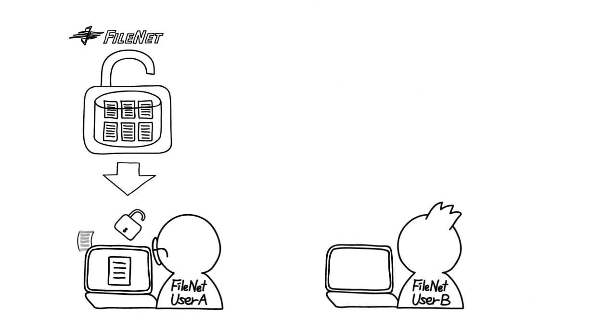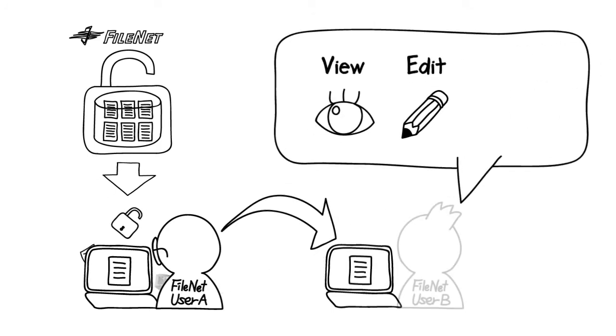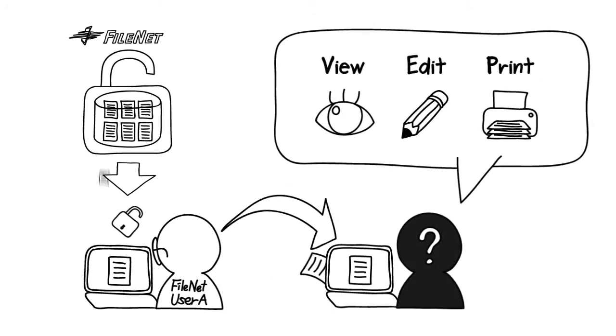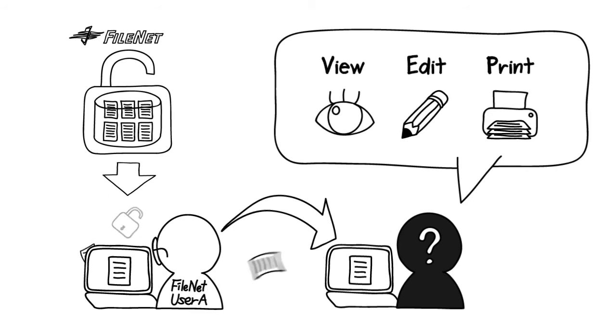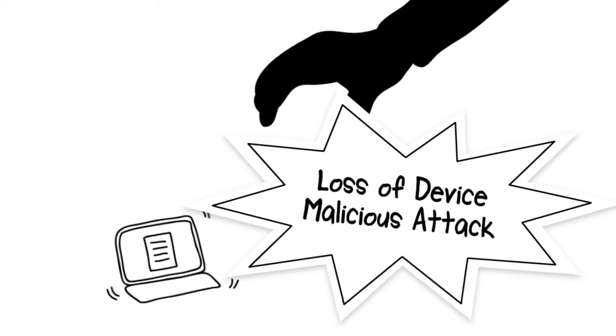The documents can also be sent to any user, and they can access the documents with no restriction. The same applies when the documents are accidentally or intentionally sent out to unauthorized users. Data loss can also occur when someone loses a device or through malicious attack.